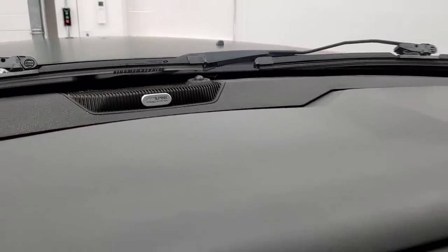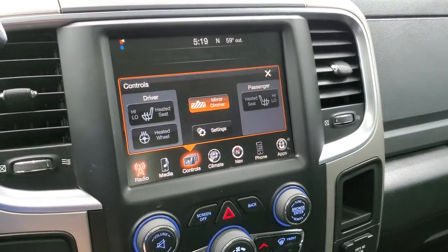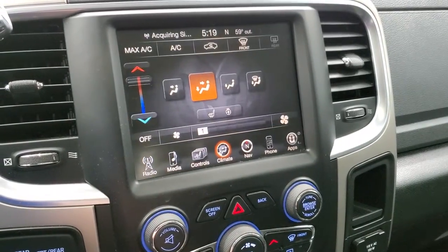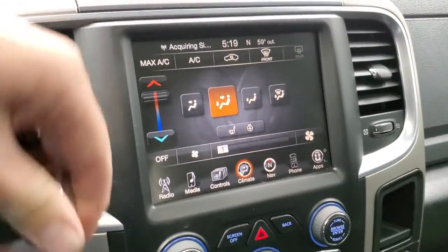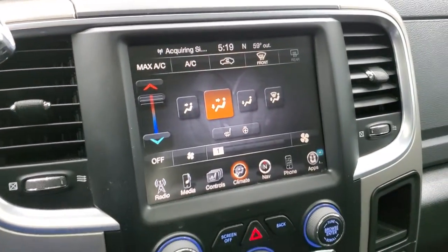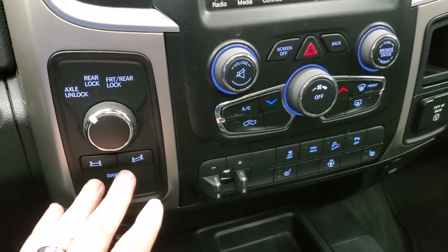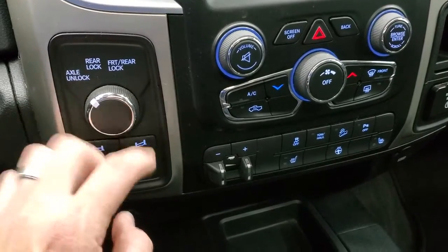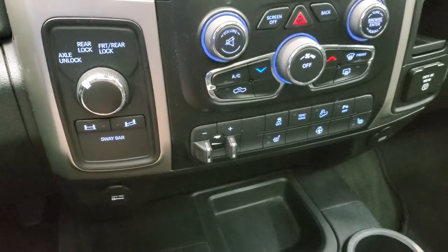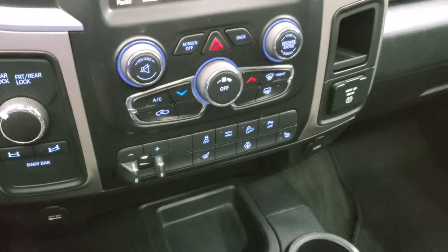It has the Alpine premium sound system. There's your AM, FM, and Sirius. You get your heated seats and heated steering wheel buttons, and your climate controls are right there. This is also where your backup camera shows up and that is working nicely. You also have your axle locks and your sway bar disconnect — you can turn that knob to lock just the rear axle or both the front and rear, and you can do the sway bar disconnect for better wheel articulation.